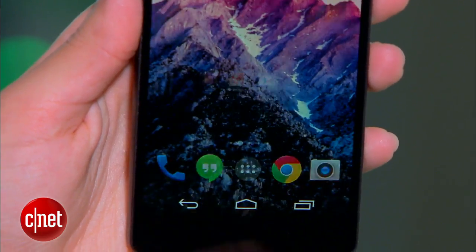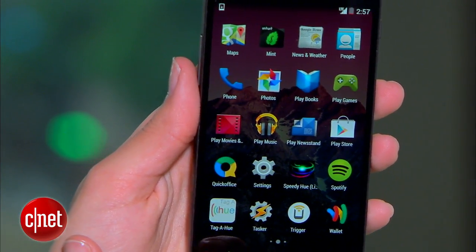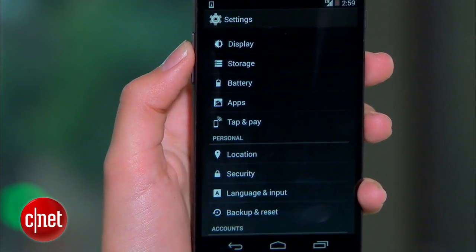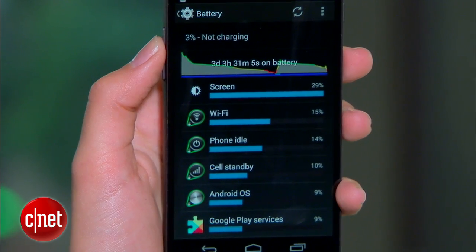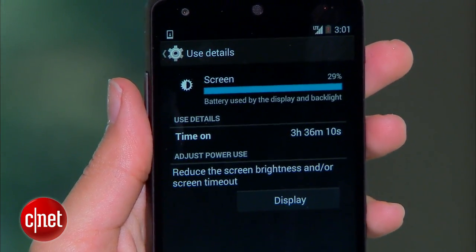Finally, there may be some apps that are draining your battery life without you even realizing it. To find out what those apps are and get a sense of your battery usage in general, go to Settings, then Battery. Here you'll have a list of apps and services that are using your battery, with the top two almost always being your screen and Wi-Fi. Hopefully those tips will help you get a little bit more mileage out of your Android phone.